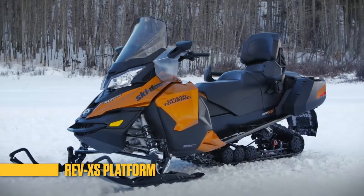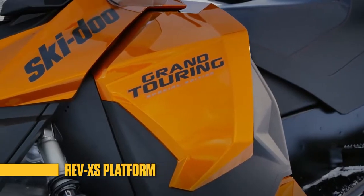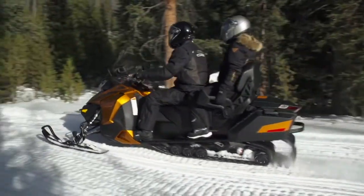Its Rev-XS platform has a modern, sophisticated style with benchmark fit and finish. Its body panels and windshield are shaped to deflect cold air away from your passenger, and its riding position enables you to stretch out and still stay in total control.